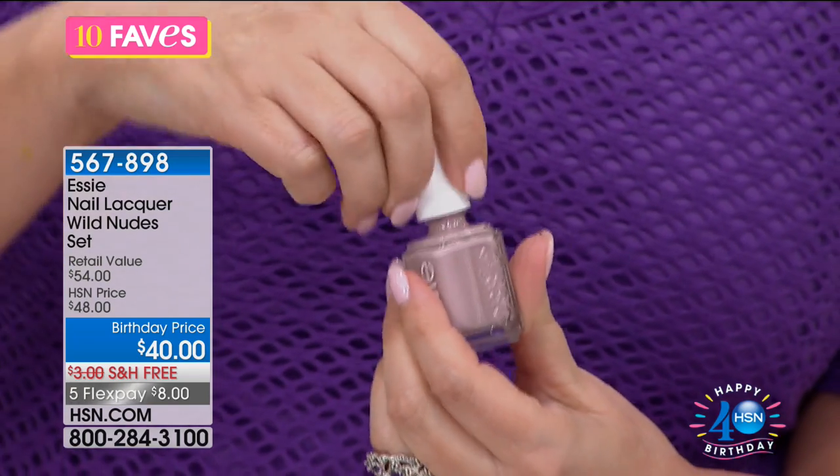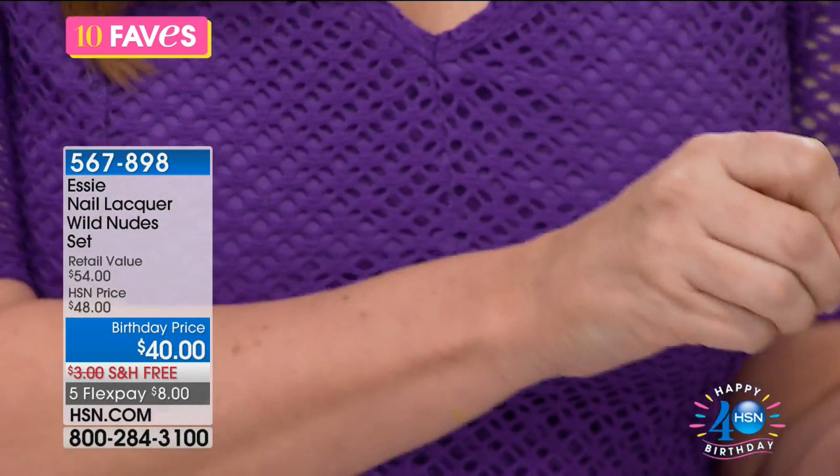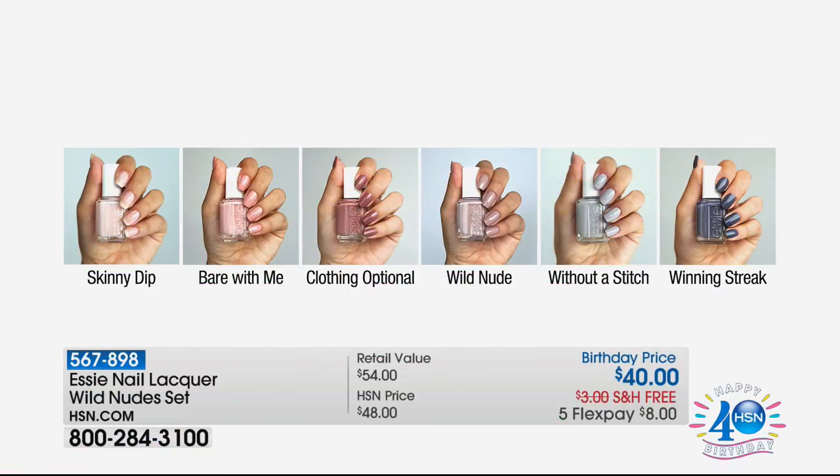I love the names too — this one's called Clothing Optional. It's like a light, kind of brownish color. Here are all of them — Clothing Optional, Skinny Dip, Without a Stitch, Winning Streak, Wild Nude, Bear with Me. There's a theme here. I like that they're including grays too — it's a nice way to go a little bit darker. It's not nude, it's more neutral, but that's great to carry you into fall and winter.